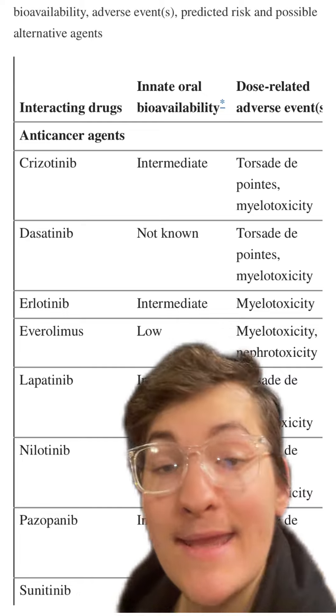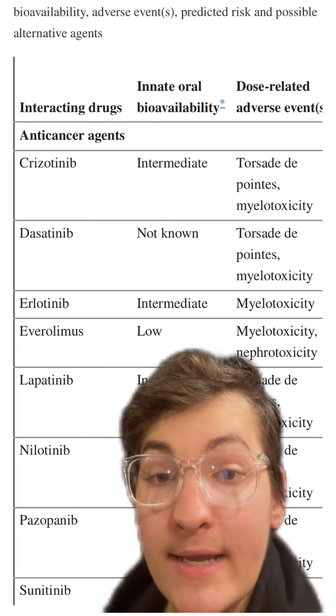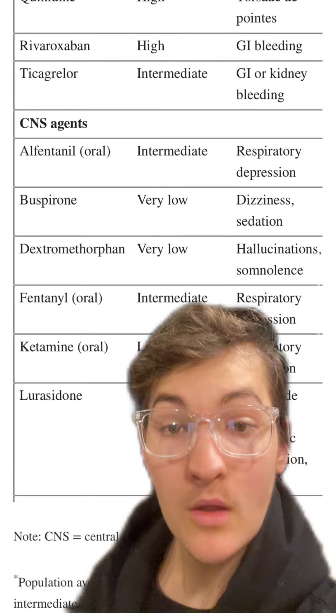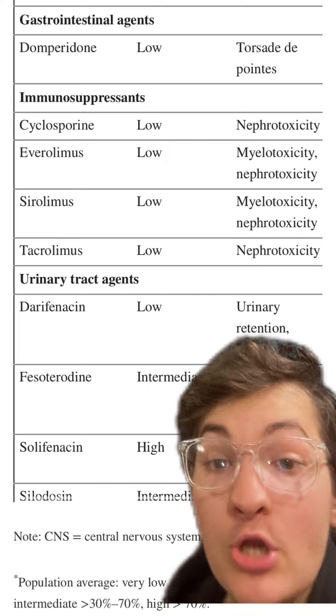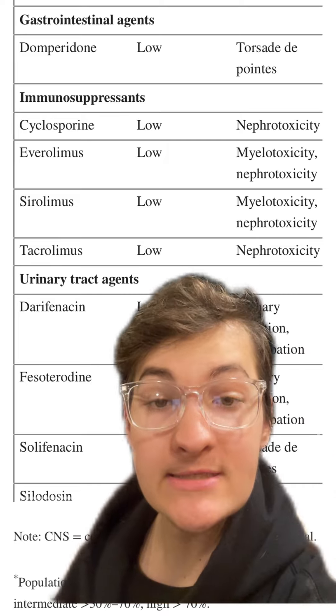I'll mention what medications these appear to affect, and there's a lot of them, including anti-cancer medications, anti-lipidemic agents such as statins, cardiovascular medications, nervous system medications that you may have heard of such as fentanyl and ketamine, gastrointestinal medications, immunosuppressants, urinary tract agents, and many other medications to differing extents.